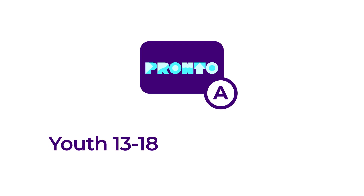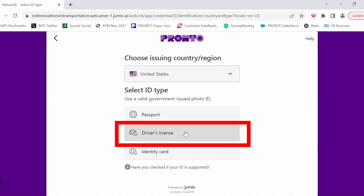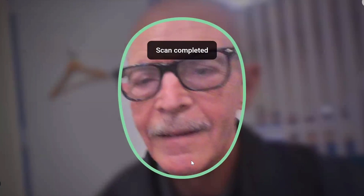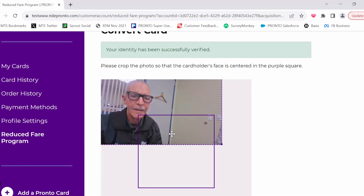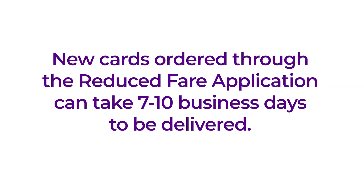If you are a youth 13 to 18 years old or a senior age 65 and older and are using the automatic verification process, you will be using our partner site Jumio to upload your proof of eligibility for a reduced fare. Select Start, then select the type of ID you are using and the country that issued your ID. You'll then be prompted to take or upload a photo of your ID and to take a live profile picture. If the information and profile picture submitted match the information and photo on your ID card, you will receive an approval message. Verify that the information on the account is correct and that your profile picture is centered appropriately, then hit Convert Card. Your card will automatically be converted to an SDM or youth card in your account, available for use immediately. Please note, if you are ordering a new card through the reduced fare application, you can expect to receive your reduced fare Pronto card in the mail within 7 to 10 business days.